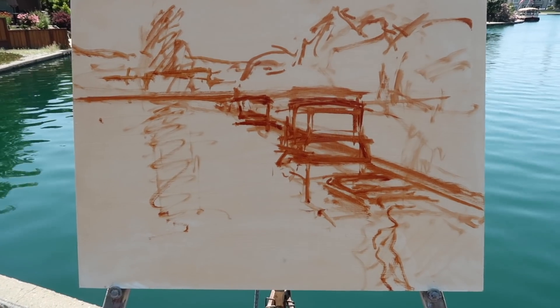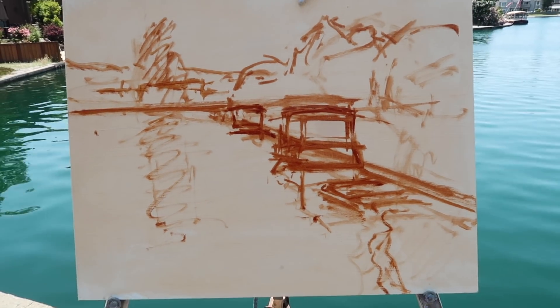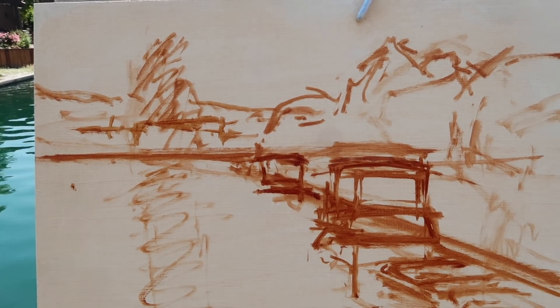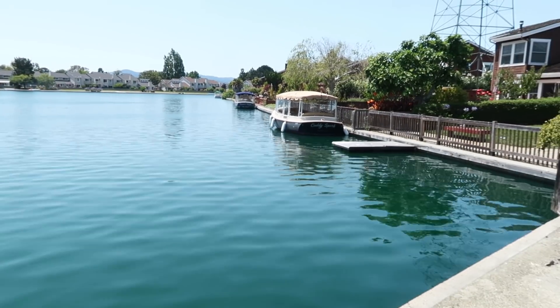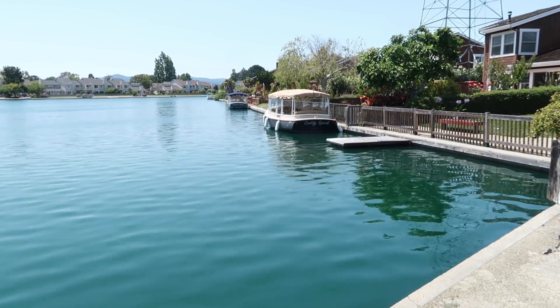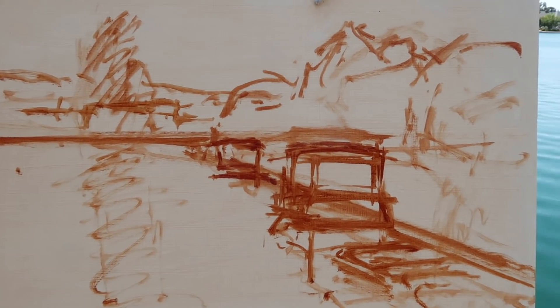The most challenging part of the drawing is obviously the boats — just getting them sort of correctly laid out. The rest of it is all very simple and can be handled in an abstract way, although I'm going to try to paint the boats in a very abstract way as well. The next step is to start blocking things in, working dark to light.